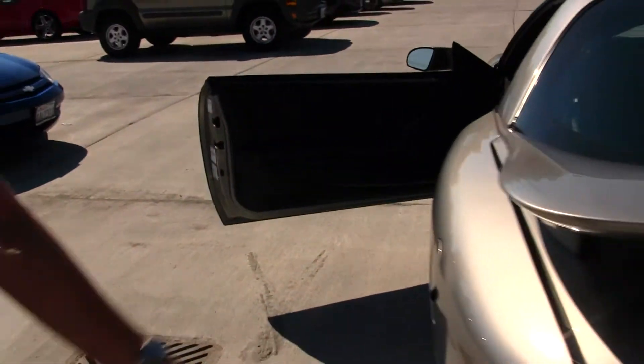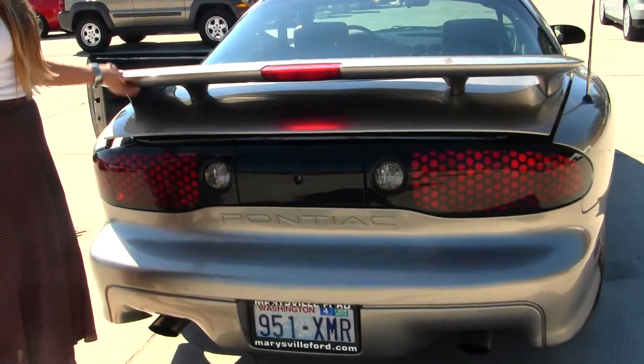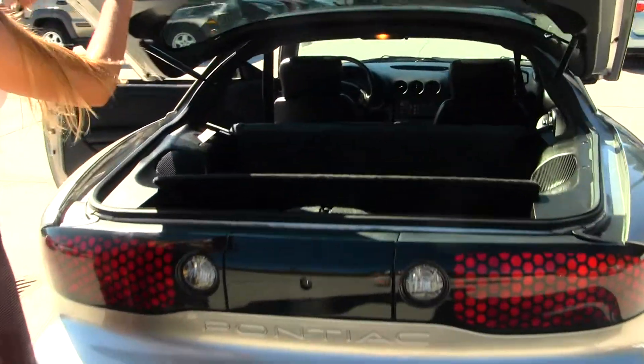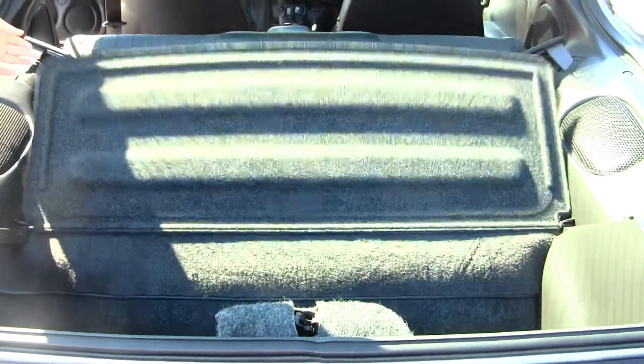All your power options — windows, locks, mirrors, and seats. You have dual exhaust here in the back, a spoiler, and there's a hidden compartment here in your cargo space.